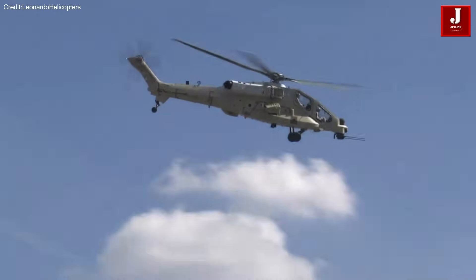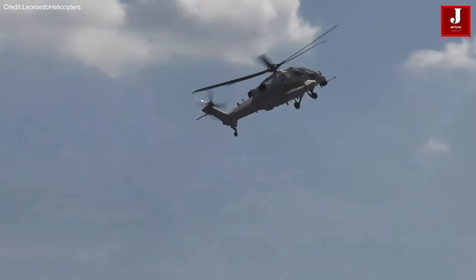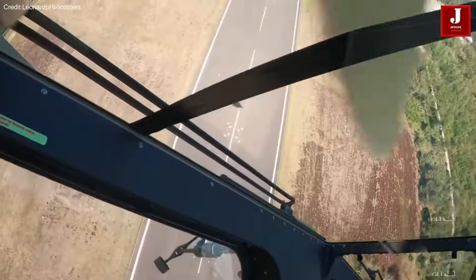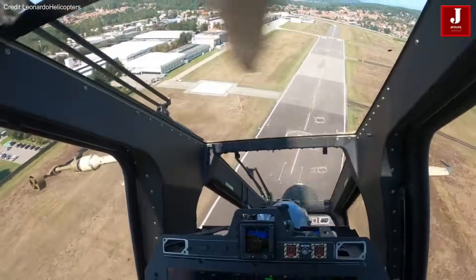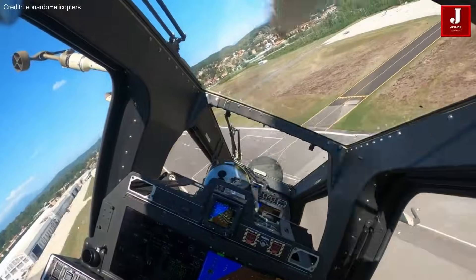The AW249 is equipped with a versatile weapon system, including guided and unguided 70-millimeter rockets, air-to-air infrared guided missiles, and air-to-ground radio frequency or fiber-optic guided missiles. Additionally, it is armed with a formidable 20-millimeter, three-barrel Gatling gun.